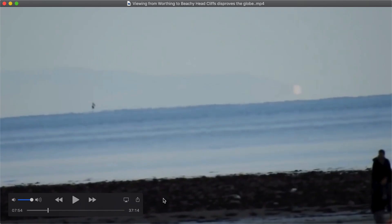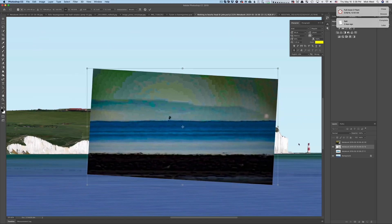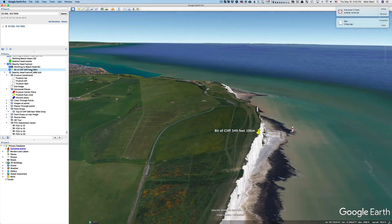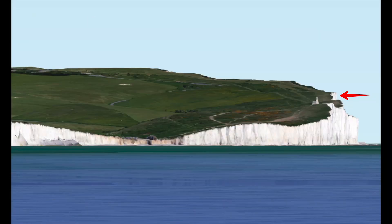Luckily he zoomed in enough on one shot that we can use this to fit the skyline to the actual view and see what's going on. He's actually seeing the cliff that's behind the lighthouse. This cliff is 106 meters high and a little further away, but the top 10 meters will be visible as the white dot, just like we see in Dr. John's video.